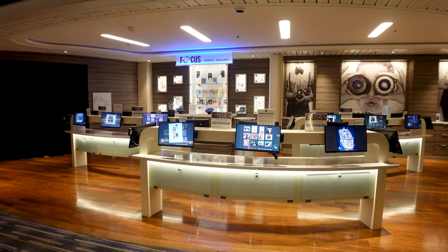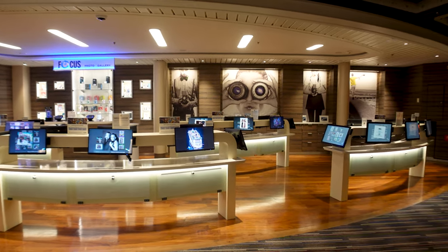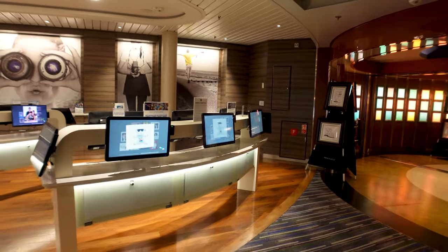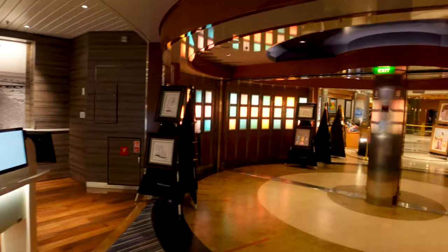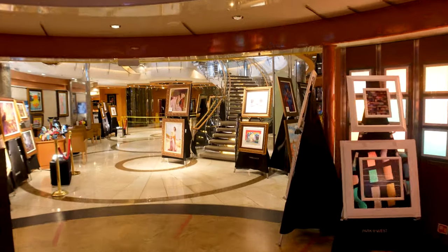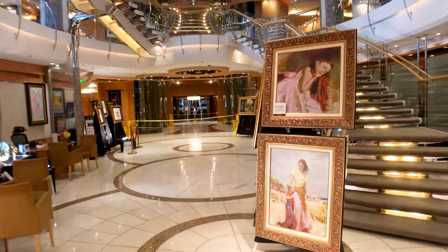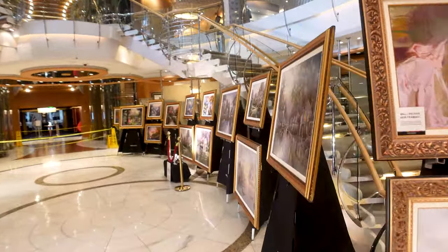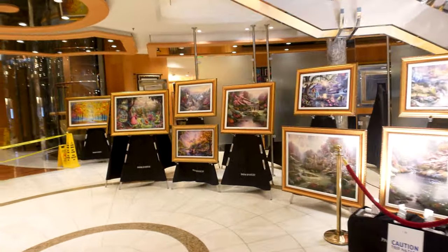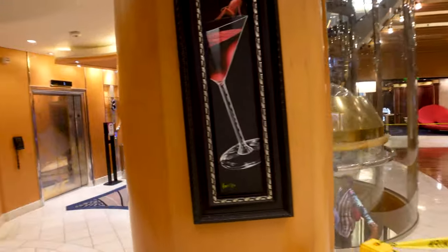We're at CocoCay today. You're also going to have one of the newer setups for the photo gallery — you simply slide your card into one of these machines, see your pictures, and get the ones you want right on the screen. You're also going to have Parkwest art gallery. If you're into art, this is where they will gladly accept your money. Just do research on Parkwest and know what you're buying, as this is probably one of the biggest areas where people will have a complaint if they're not familiar with the process.